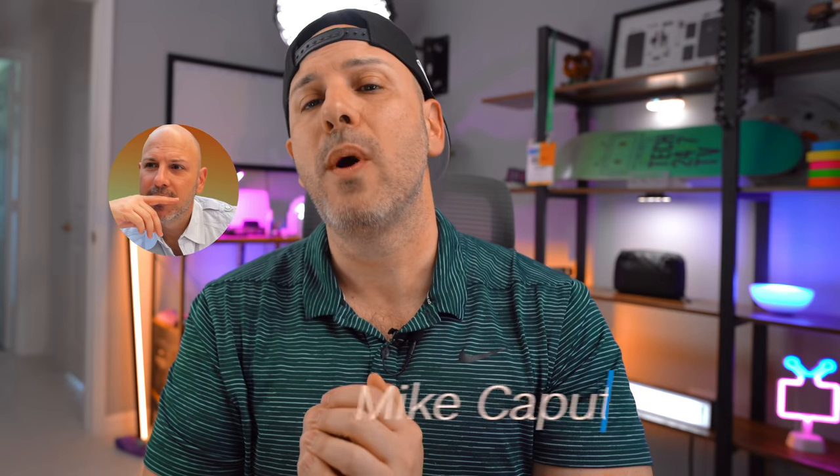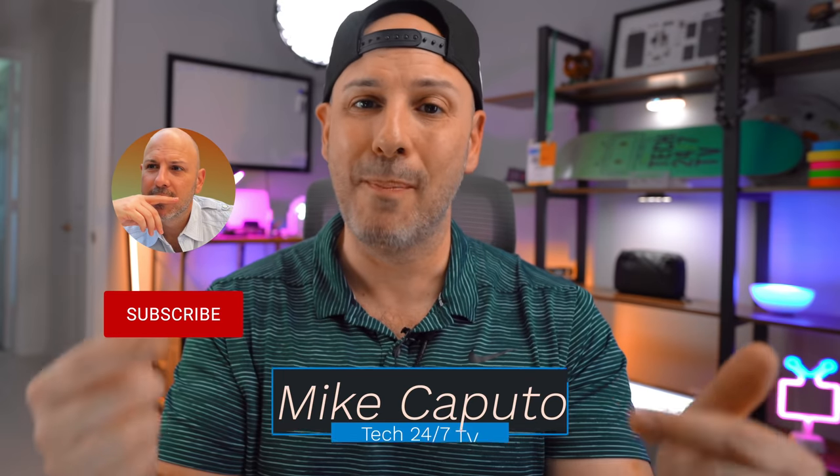I want to know what you think — let me know your questions down in the comments below. My name is Mike, this is Tech 24/7 TV. I'll talk to you in the next one.